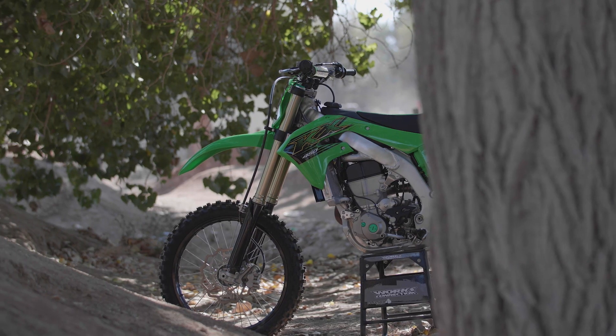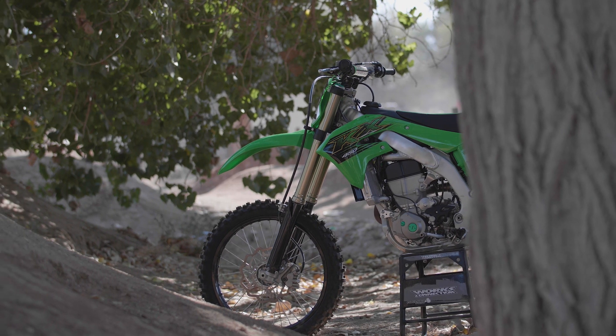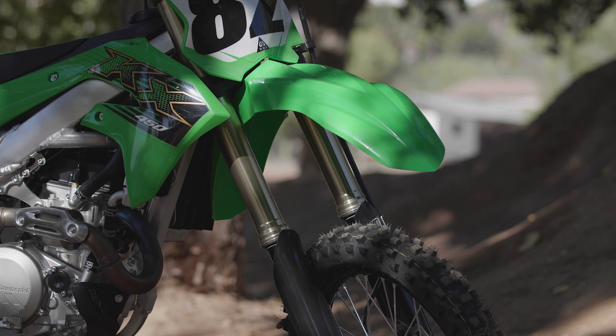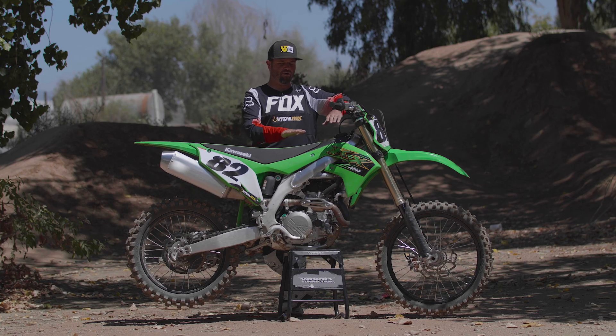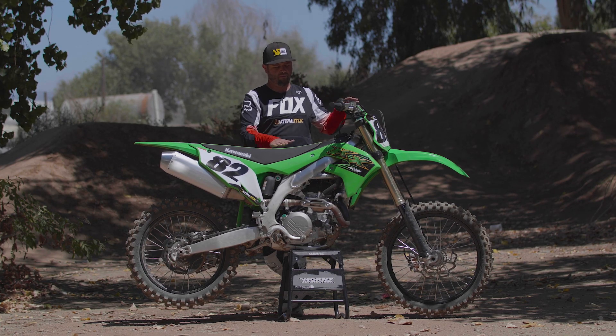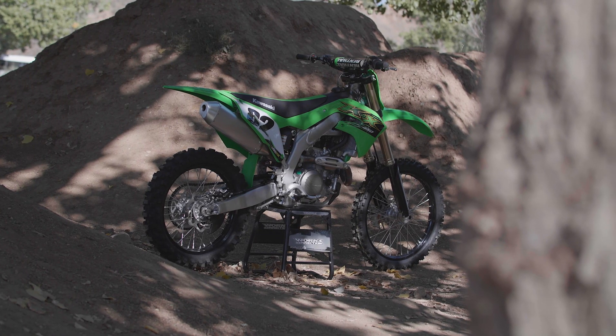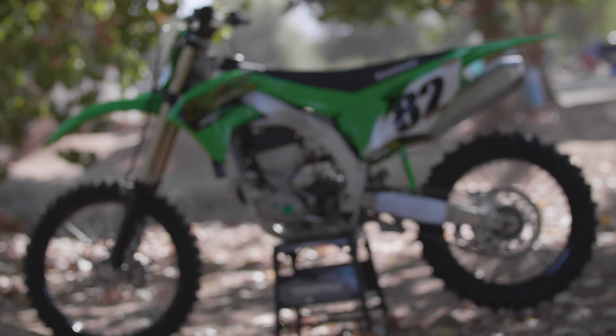They went from the tack fork to now a 49mm Showa coil spring fork, so we're really happy with that. Different internals in the shock as well. The ergos of the bike went from a little bit more of a pocket seat to now a taller, more flat seat, so it's easier to get around on.